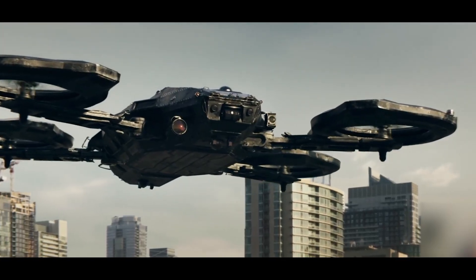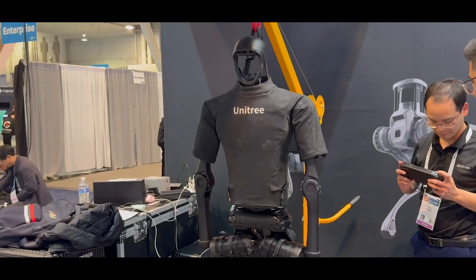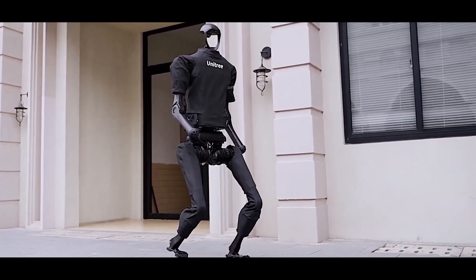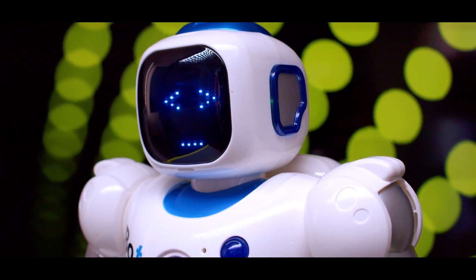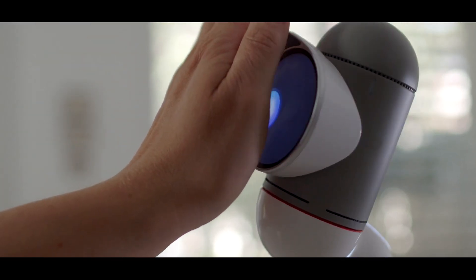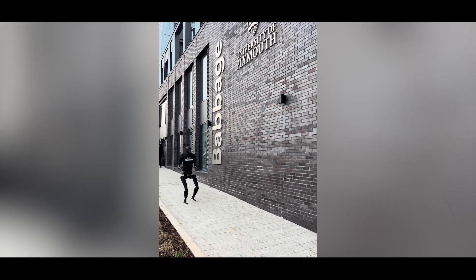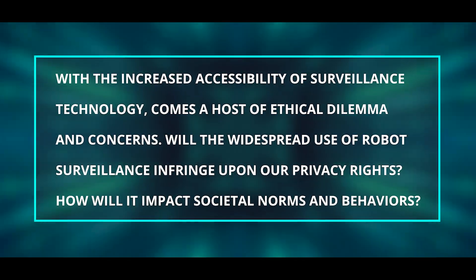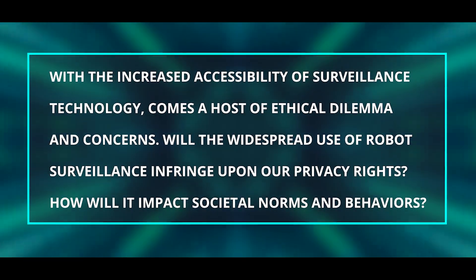These shows delve into the ethical and societal implications of a world where robots play a significant role in monitoring and controlling human behavior. In this imagined future, privacy becomes a luxury as surveillance becomes omnipresent, raising concerns about individual freedoms and autonomy. Bringing attention back to the Tree Unit V3 — with its relatively affordable price tag, it prompts us to ponder the potential widespread adoption of such technology. Imagine a world where robot surveillance is not just fictional but a tangible aspect of everyday life.